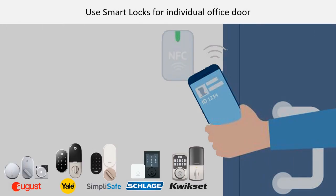Use smart locks for individual office doors. Smart locks can be paired with home automation technology such as Amazon's Alexa or Google Home, and you'll be able to control your locks with both your voice and through the app. Some locks also provide hands-free entry and hands-free voice control.